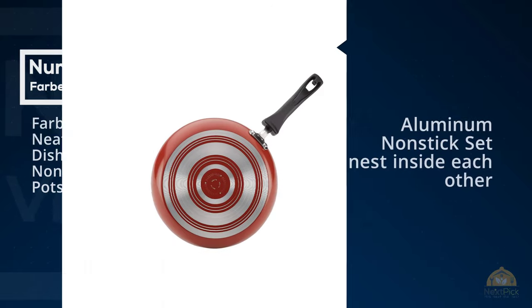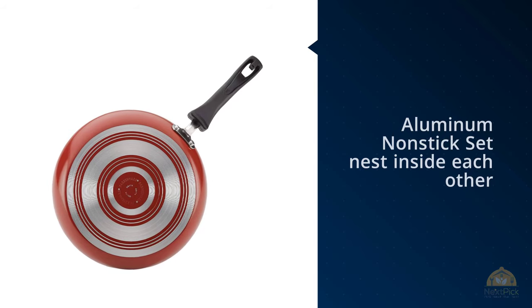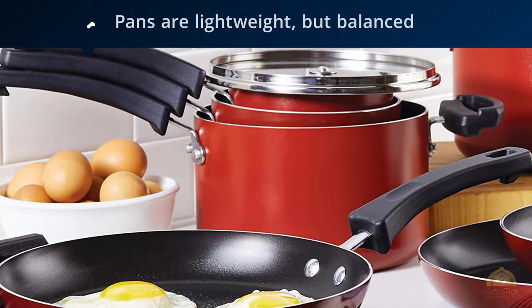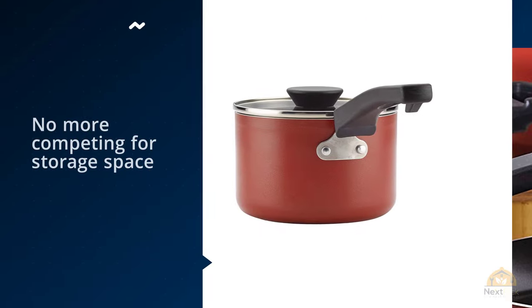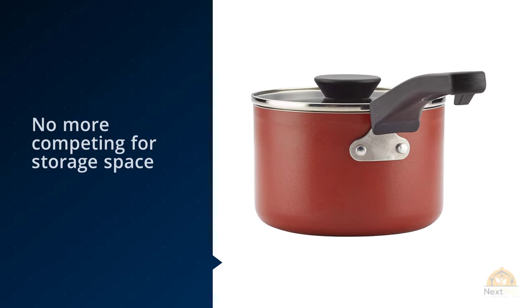Number four: Farberware Neat Nest dishwasher-safe nonstick saucepan pots and pan set. We're all about pots and pans that stack, mostly because we hate rummaging for the correct fitting lid. Farberware's Neat Nest aluminum nonstick set nests inside each other, which makes life that much easier. The pans are lightweight but balanced, with thick stay-cool handles that lock into each other for storage — no more competing for space with unruly handles that twist and turn.